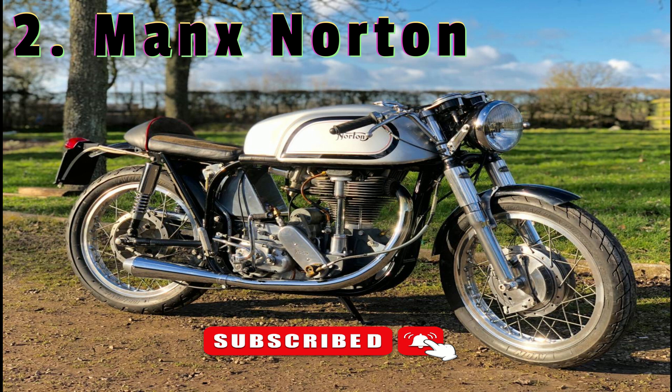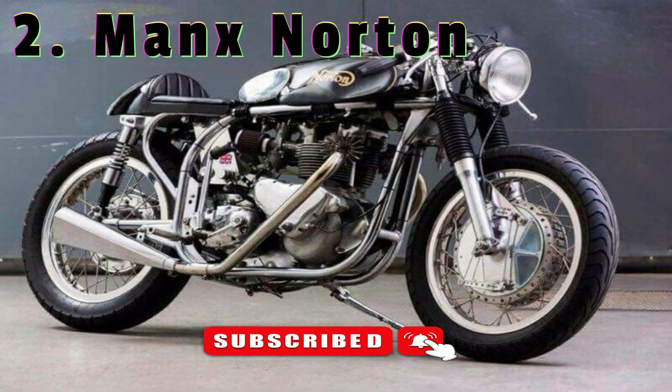With a four-speed gearbox and a top speed north of 200 km/h, the lower gears are widely spaced. Power varies according to specification, but 47 horsepower was common and, given it's only driving 140 kilograms, the Manx feels fast wherever you are in the rev range. It comes into its own properly as road speed rises, and it's easy to understand why, if you weren't on one from 1947 onwards, the best you could ever hope for was second place.